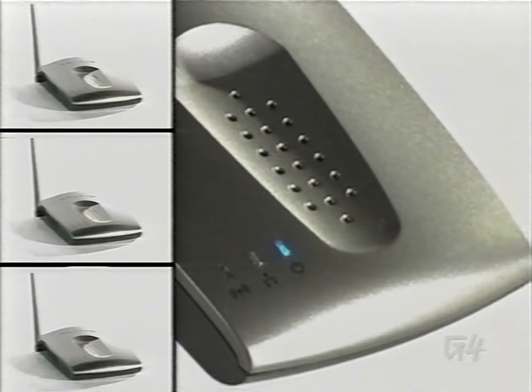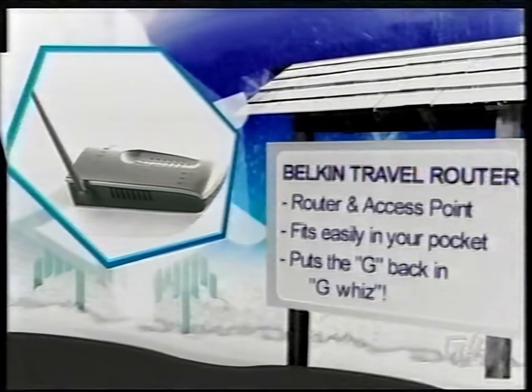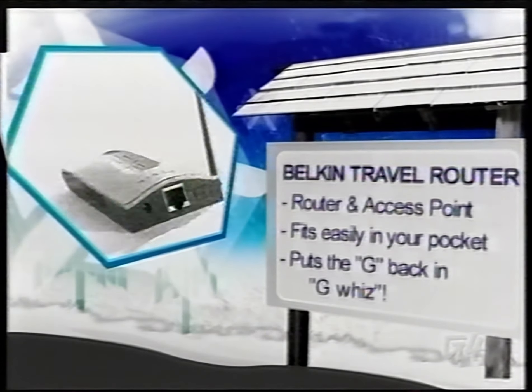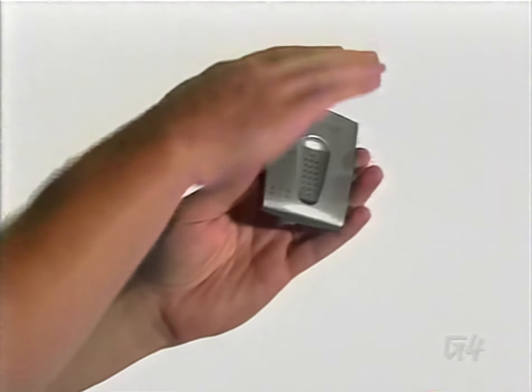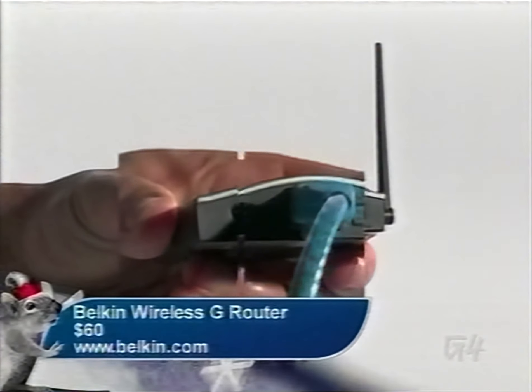The next time someone says, 'Is that a router in your pocket or are you just happy to see me,' you can finally tell them it's a router. The Belkin Wireless G Travel Router will in fact fit in your pocket and can create an on-the-go LAN party. The Belkin Wireless G is nice because if you're staying in some rat-hole motel that has high-speed internet but not wireless, you can plug it in and immediately have your own network. You'll only need $60 to take one with you.